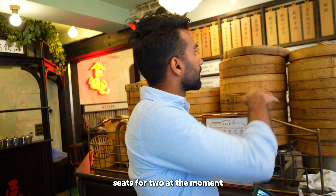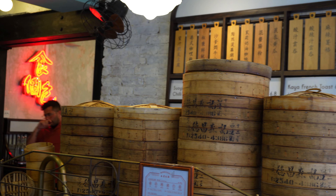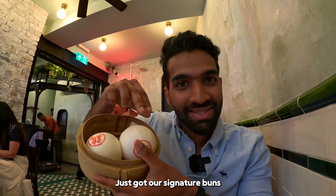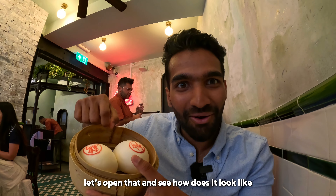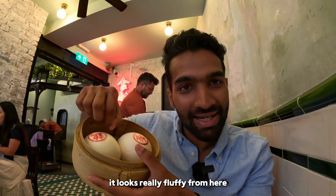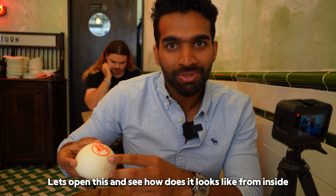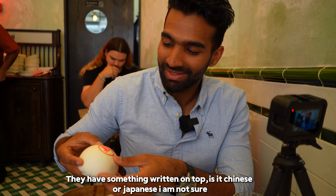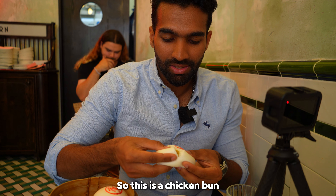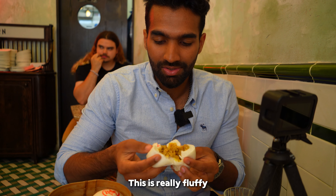We just got seated and I've made the order. This is called their signature buns — one is chicken and one is custard. Let's open that and see how it looks. It looks really fluffy. Let's open this and see how it looks from inside — they have something written on it. This is the chicken one, it's really fluffy.